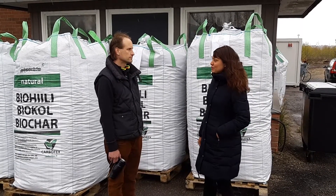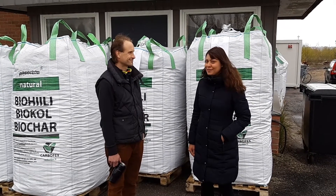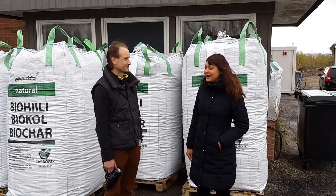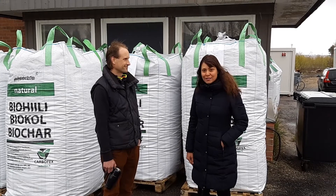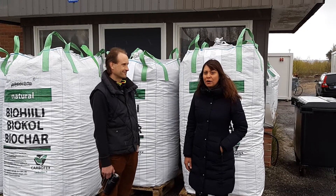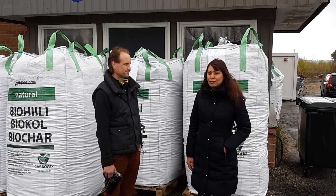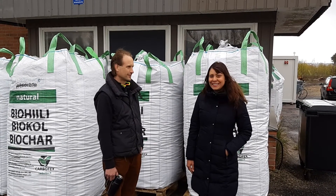Thank you so much. It was great to meet Carboflex, the carbon transformer here in Tampere, Finland. And if you want to find out more about them, go to our suppliers' webpage, where you can find their audit statement, a lot of information about biochar and how biochar is being used, and of course about the climate impact of its carbon removals. Thank you.